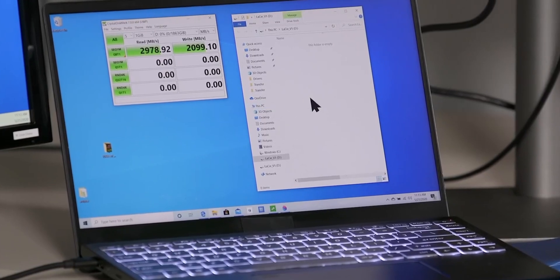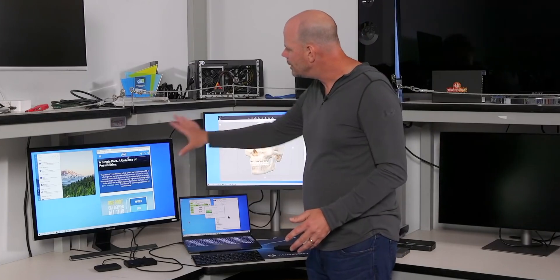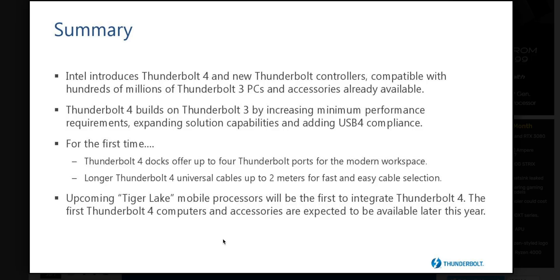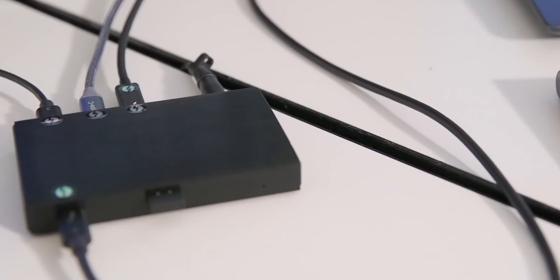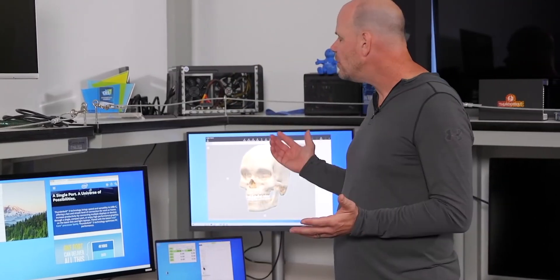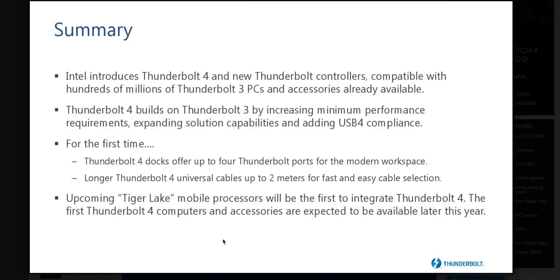I really would have hoped that Thunderbolt 4 — as a full version release, not a point release — would offer PCIe 4.0. But that's just how it is. Hopefully Microsoft will adopt it since the security protection is now mandatory and built in. It's great that it's coming to Macs via Apple Silicon, so you don't have to worry about Thunderbolt devices.